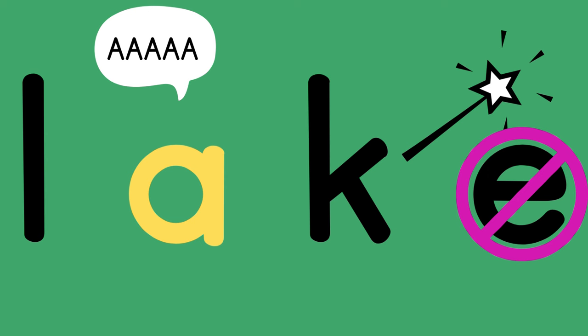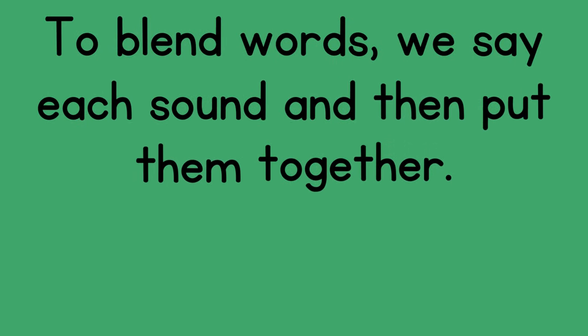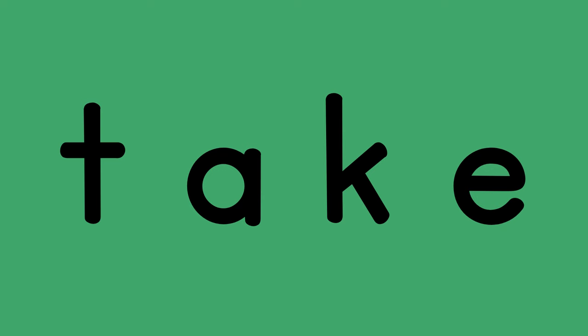It stays quiet. L, A, K — lake. To blend words, we say each sound and then put them together. Let's blend a few A-consonant-E words.